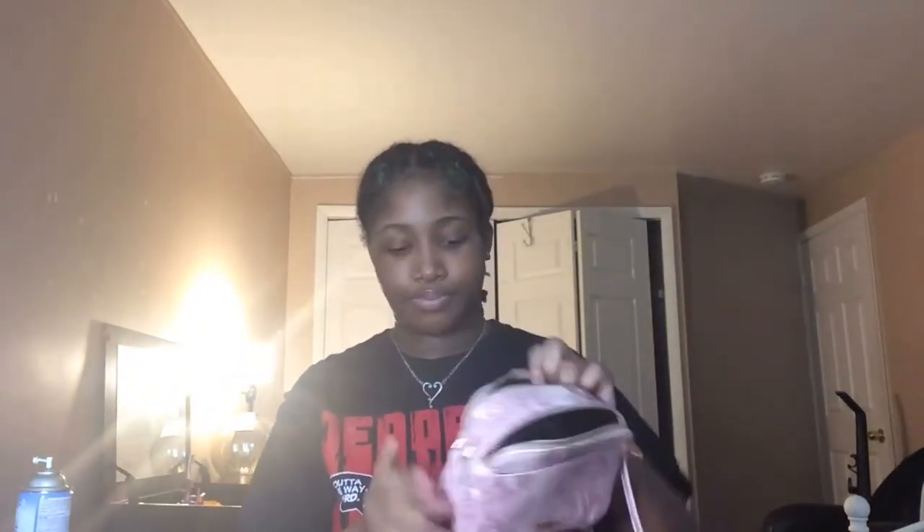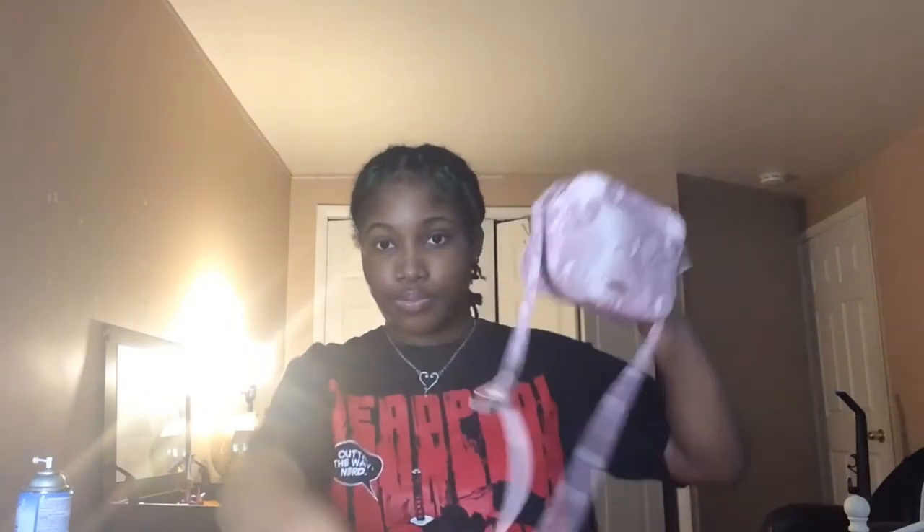Next I have this bag — I got this a long time ago and it's pink. I think this is snake print. It's cute, and I got this bag from Icing.